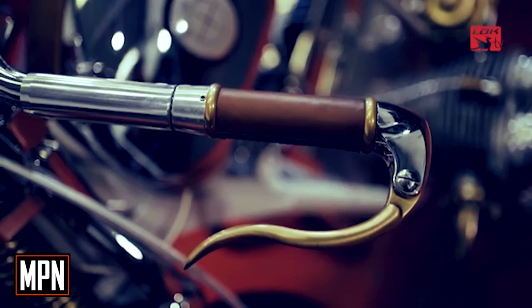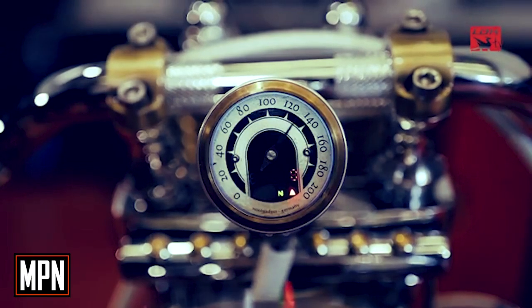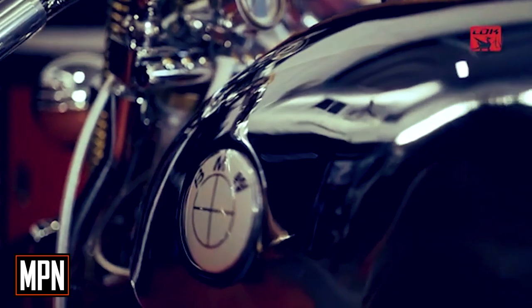The bike also features a clean handlebar without buttons and inverted levers, a Moto Gadget speedometer, and a very original and totally unique button panel.